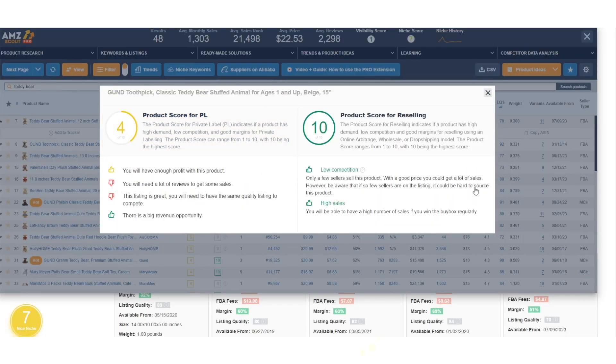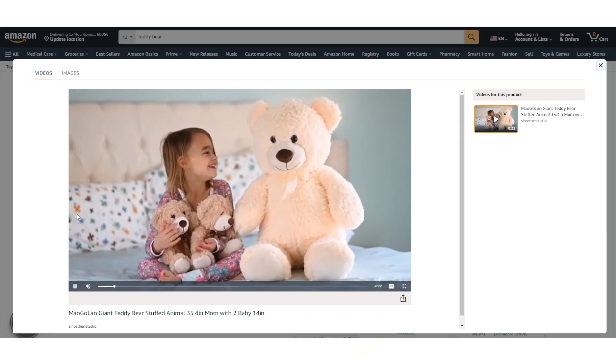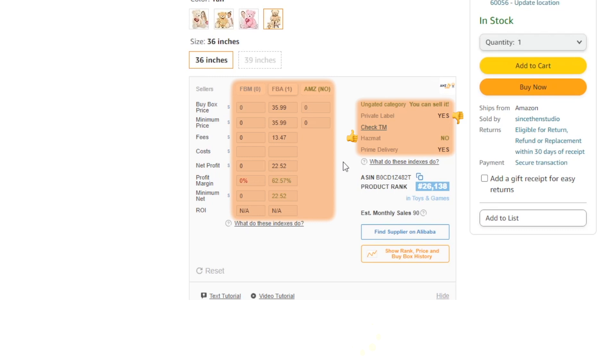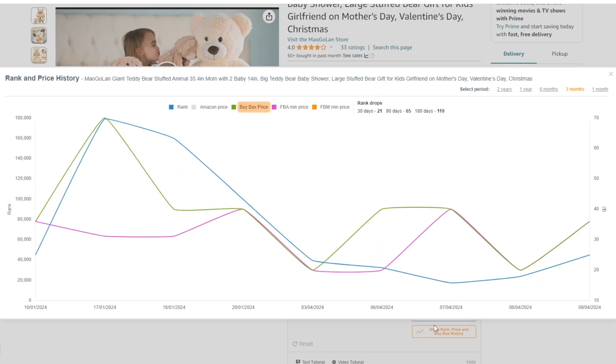When analyzing products, we consider different Amazon business models. If you're planning to sell through arbitrage, dropshipping, or the wholesale models, our specialized extension will help you evaluate a product's performance quickly among Amazon search results. It meticulously studies your competitors, instantly identifies if a listing is hazmat or belongs to a gated category, and shows you the history of the buy box.